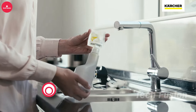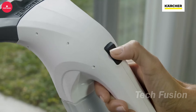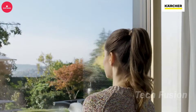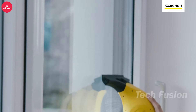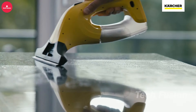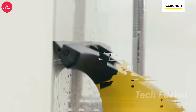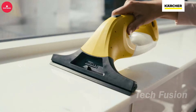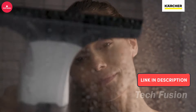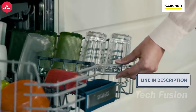This vacuum squeegee transforms window cleaning into a quick and effortless task. Equipped with a rechargeable battery that lasts for 25 minutes on a single charge, it ensures thorough cleaning with ease. Simply spray your cleaning solution, wipe with the provided microfiber pad, and use the vacuum feature to remove dirt and grime, leaving surfaces streak-free and dry. Ideal for windows, mirrors, and showers, it cleans up to three times faster than traditional methods. Priced at $52.